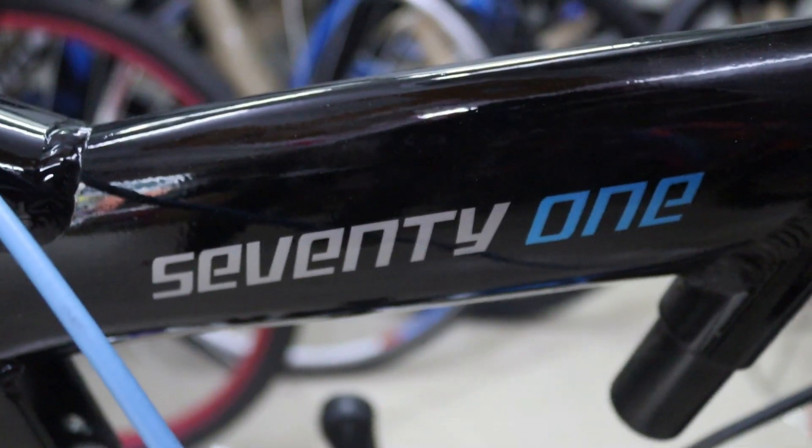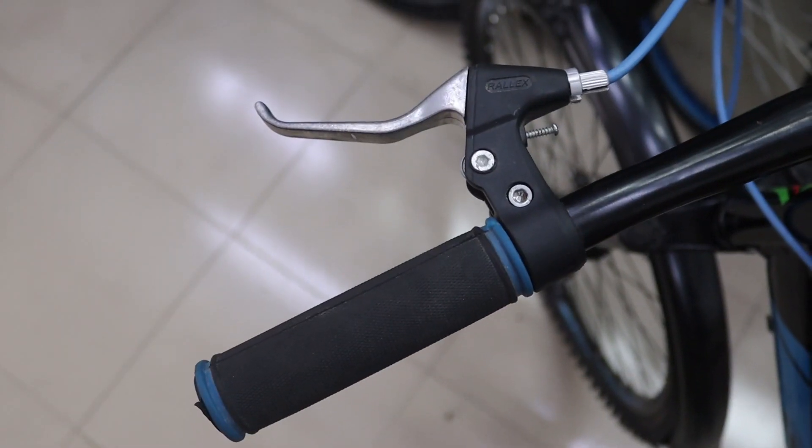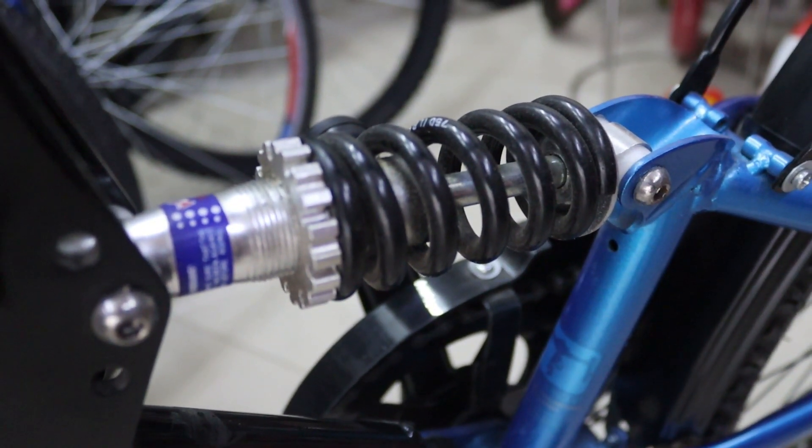This cycle is fully aluminum. It has hydraulic brakes. This is the double suspension.